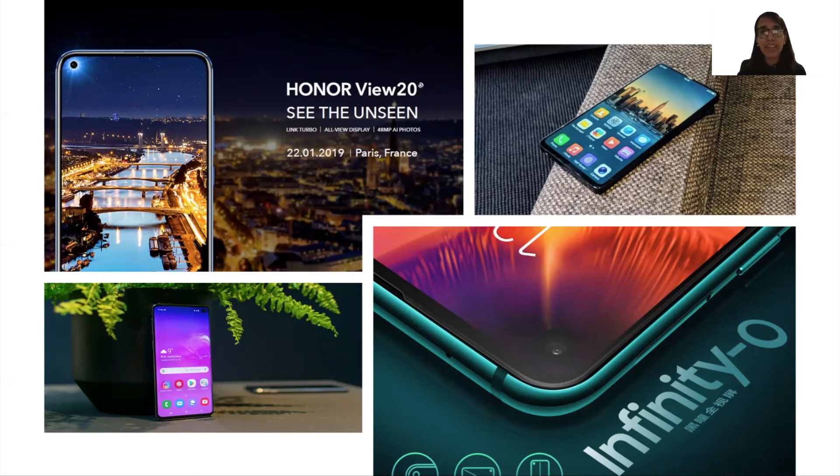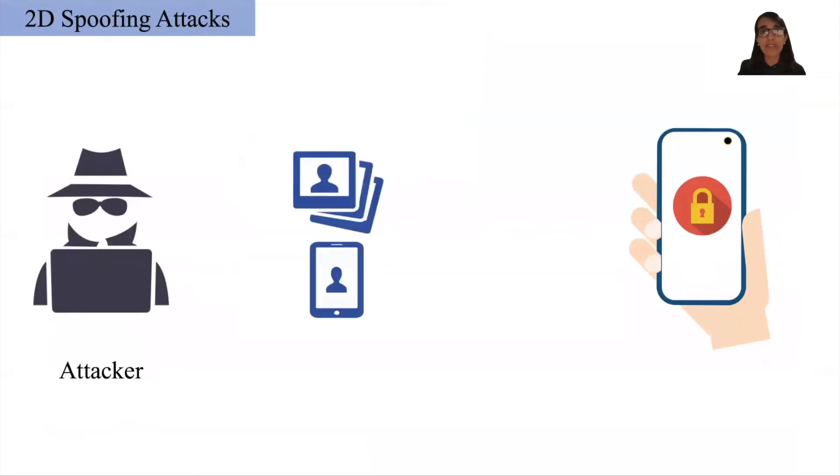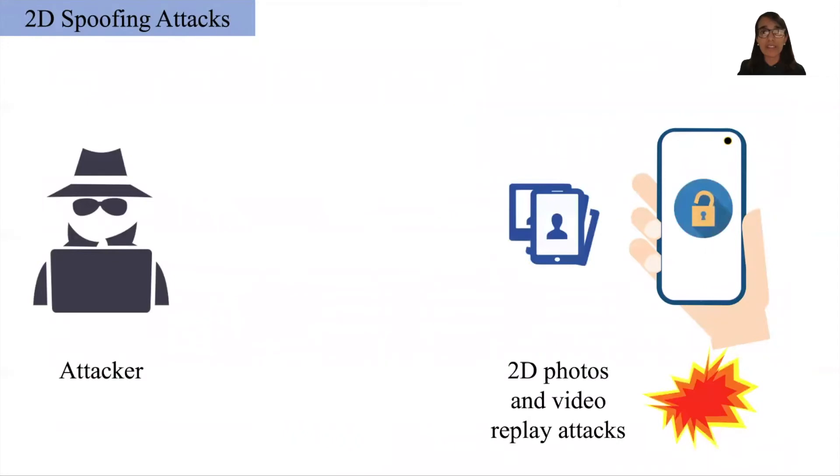However, by getting rid of these depth-sensing components, these new smartphones, as well as most of the existing smartphones which lack such specialized hardware, can only perform 2D face authentication, which is susceptible to 2D spoofing attacks, where an attacker having access to photos or videos of the registered user can use these to unlock their smartphones.